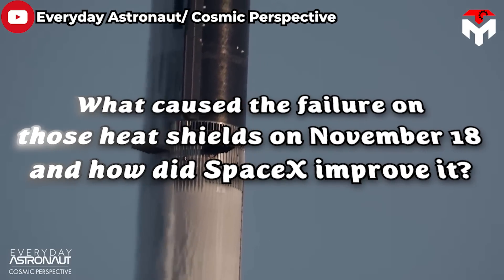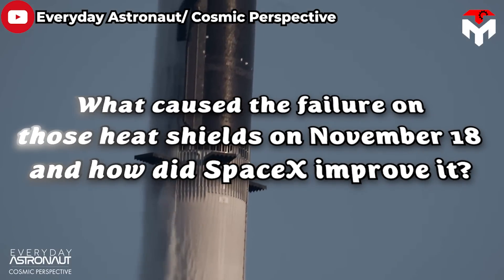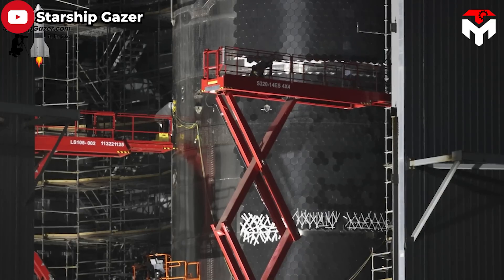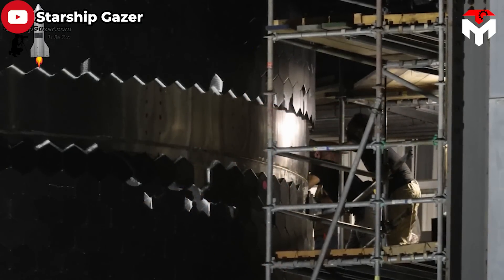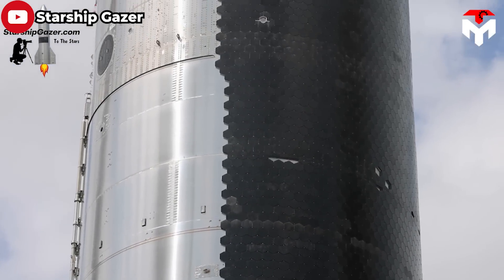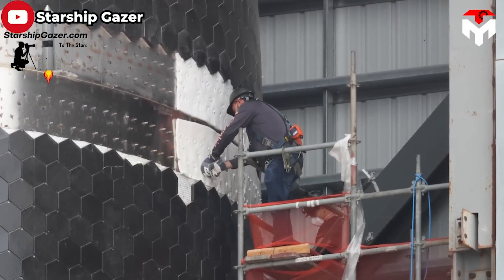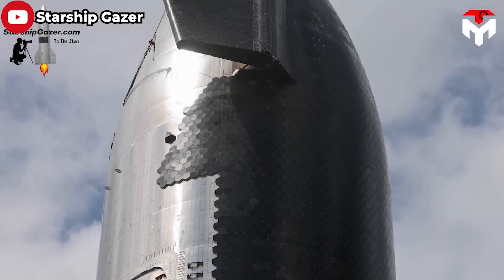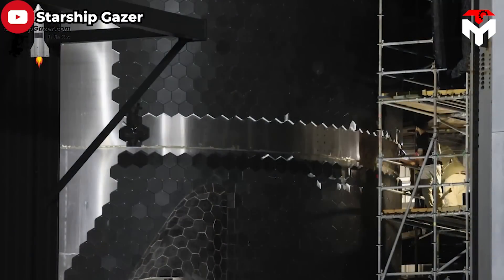What caused the failure of those heat shields on November 18 and how did SpaceX improve it? Perhaps they missed out on testing each tile individually with a suction cup to verify their adhesion, as they usually did in previous tests. As part of the FAA's requirements, SpaceX has to solve the problem of the heat shield by finding a more reliable way to attach the tiles to the rocket, either by using a stronger adhesive or by installing them on an elevator. And what did they do?